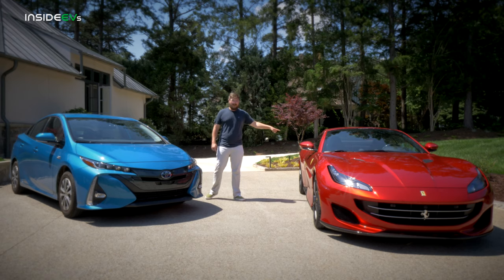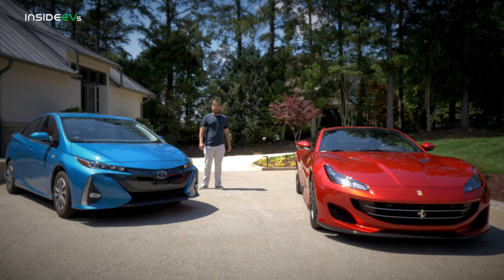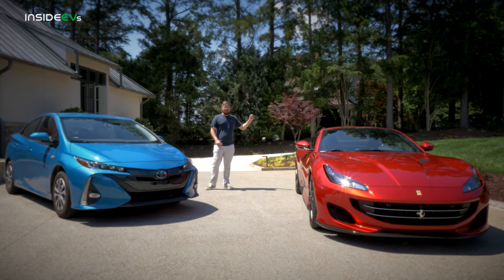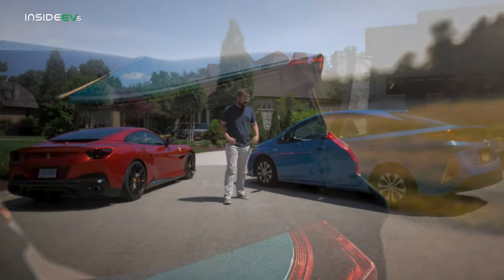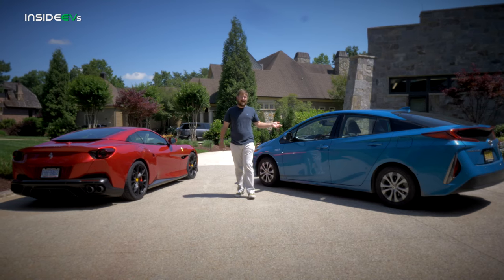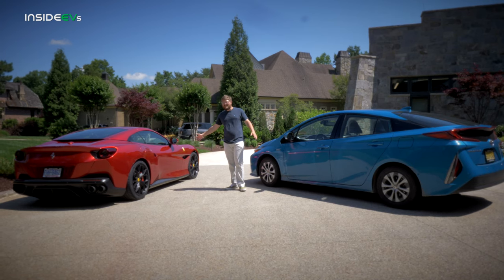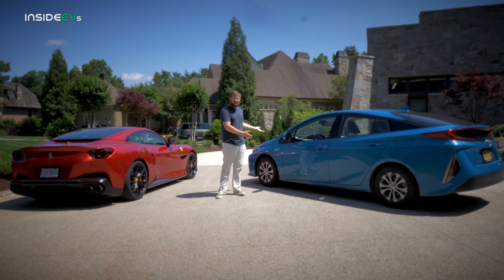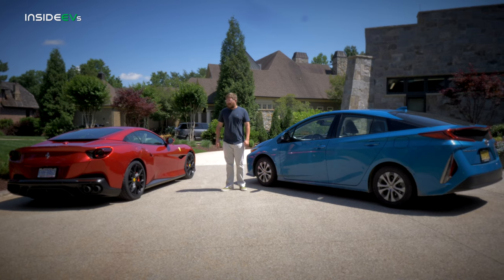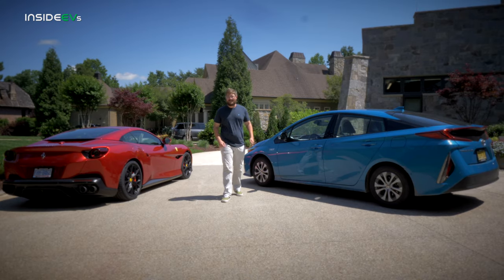The Prius has three USB ports. And moving around to the back of the car, the Ferrari has a typical aluminum normal trunk, whereas the Prius has a carbon fiber liftgate. And a few last points: we've averaged about 50 miles per gallon in our testing. Jim claims he can get between 10 and 15 MPG in the Ferrari. So really, you have no choice but to choose the Prius plug-in for your daily driving needs.